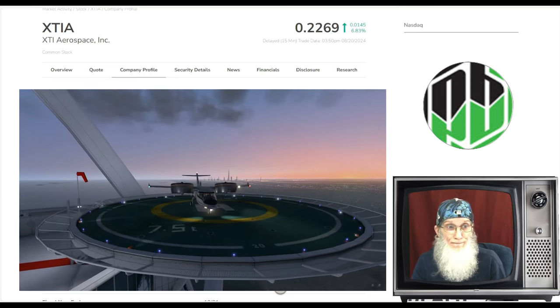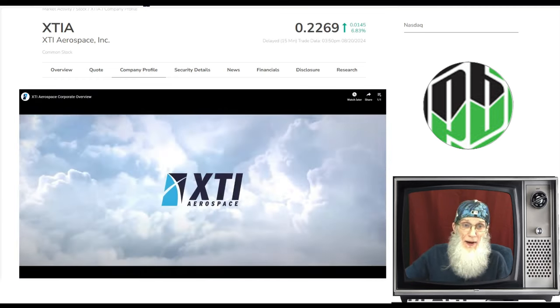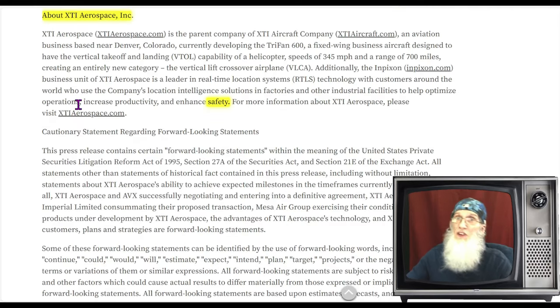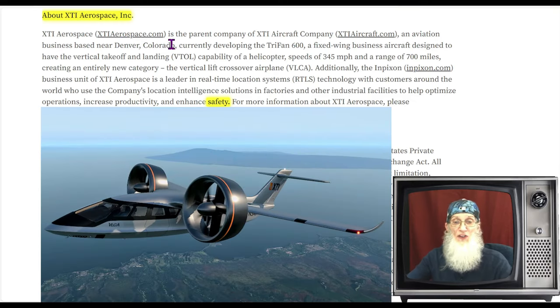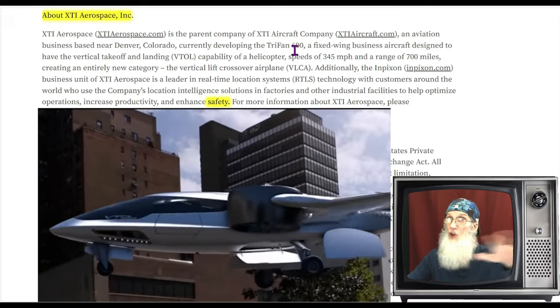Let's get some information about XTIA and Inpixion. The best place is from the most current press release. They tell us here that XTI Aerospace is the parent company of XTI Aircraft Company, an aviation business based near Denver, Colorado, currently developing the all-electric Tri-Fan 600 — a fixed-wing business aircraft designed to have the vertical takeoff and landing capability of a helicopter.